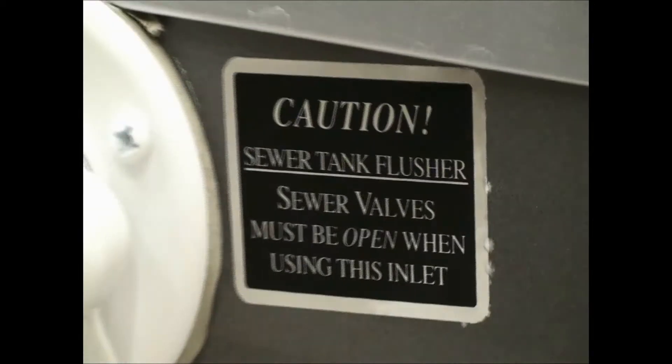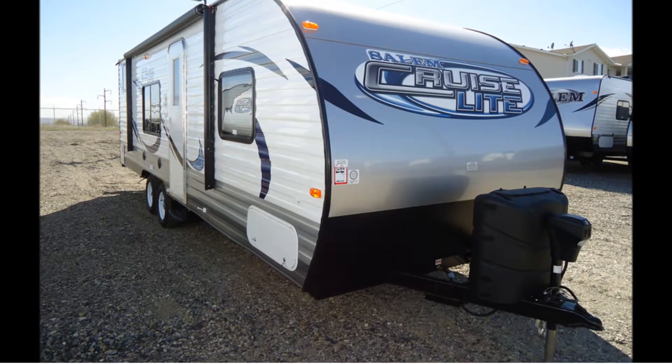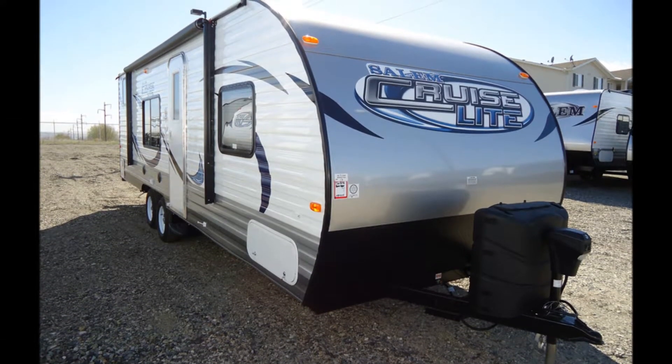Come enjoy the quality and comfort of the CruiseLight 261BHXL, priced now at under $20,000. Another fine quality product from Forest River, the world's largest and most respected RV manufacturer.